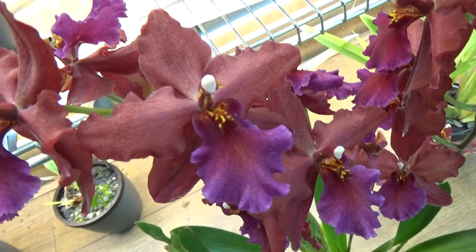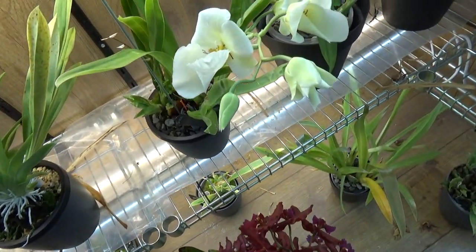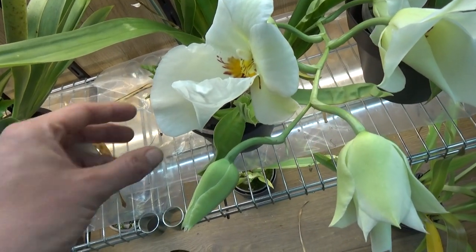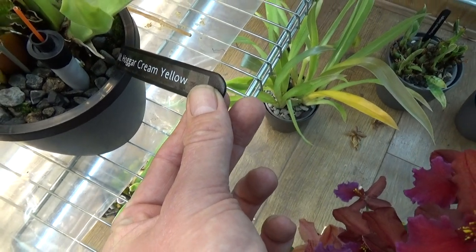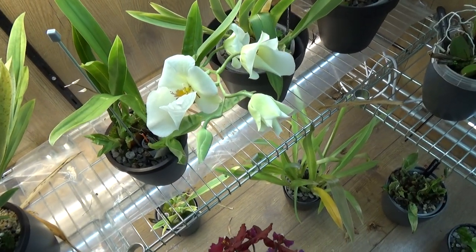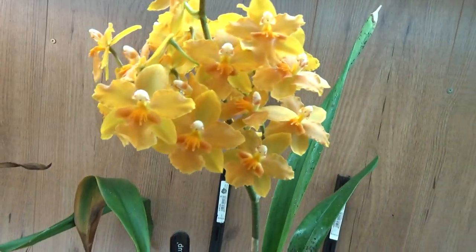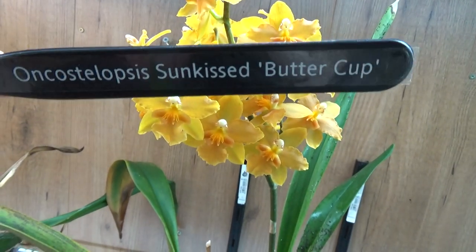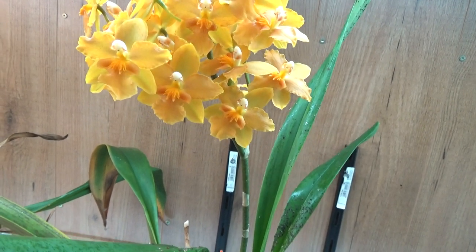Beautiful — very beautiful lip; I think purple and red together really works on this one. Above this, another Miltoniopsis just about to open up. I have this one as Cream Yellow Hogar Cream Yellow — not sure if that's the right ID, but a viewer gave me the name. Then this beautiful yellow-orange one just started to open up — I have this one as the Oncostele Sunkissed Buttercup. Beautiful.